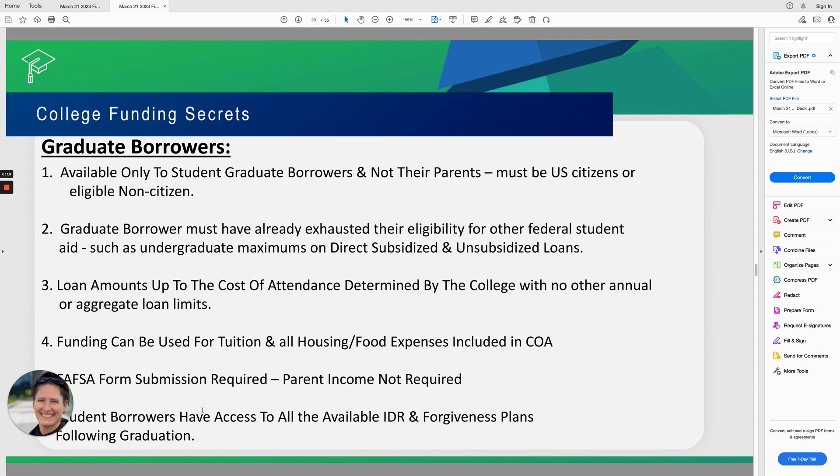Graduate student borrowers have access to all of the available income-driven repayment plans and forgiveness plans when they actually graduate. Depending on the graduate degree — whether it's an MBA, a teaching degree, or a master's degree lasting one, two, or three years, or a medical school degree lasting six, seven, or eight years — once they graduate, they have available to them all of the income-driven repayment plans and forgiveness plans that undergraduate students have available. This is different from what Parent Plus borrowers have available, but graduate student borrowers have access to all of the programs.